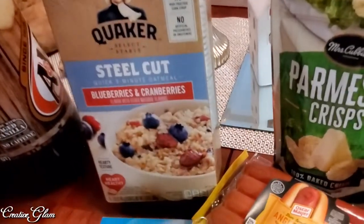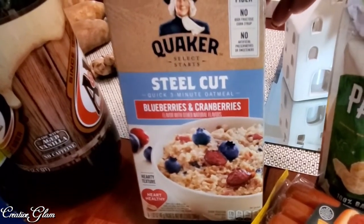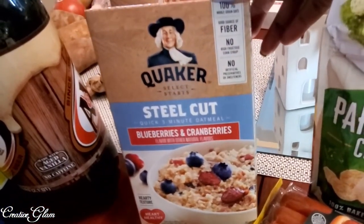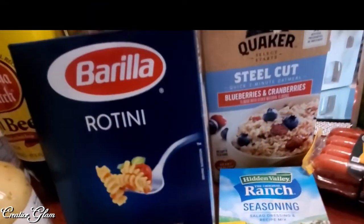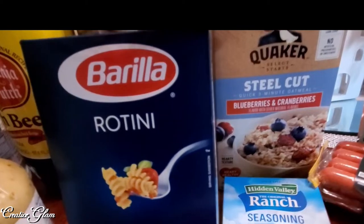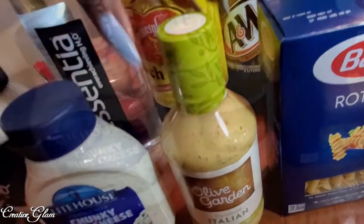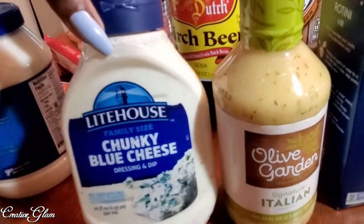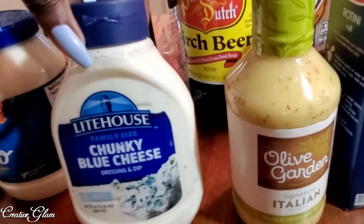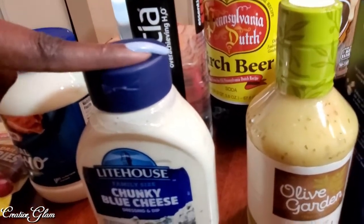I also got some oatmeal — you can never go wrong with oatmeal. I love the steel cut with blueberry and cranberries — that's what I eat most often. I got the small rotini pasta to make a pasta salad, and I'm going to be using the Olive Garden salad dressing as my sauce for that. I also got some Chunky Lighthouse blue cheese — this is the only brand my family will eat, but it's absolutely great with buffalo wings.